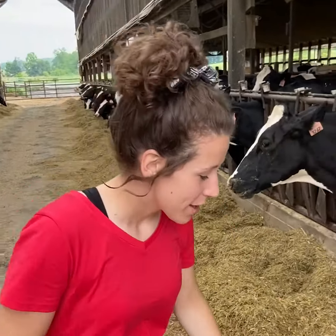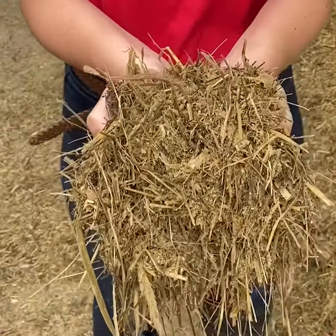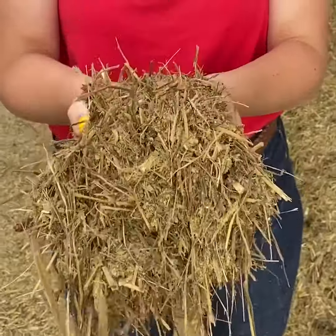Our girls are currently enjoying their meal. Right here is what we have for them — it's a mix of haylage, corn silage, minerals, and grains. It's all organic and it's super yummy.